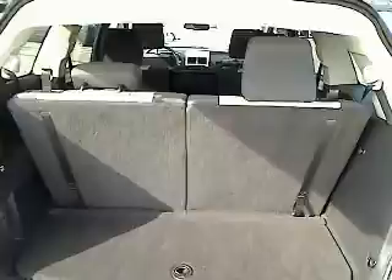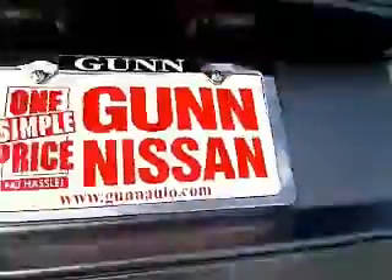This vehicle qualifies for Carfax buyback guarantee. This beauty is sure to make you the talk of the neighborhood, so call or drop in for a test drive today.